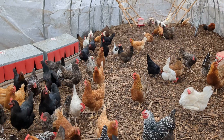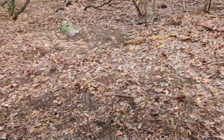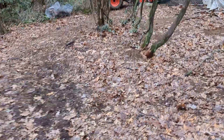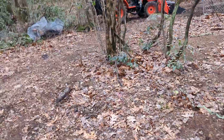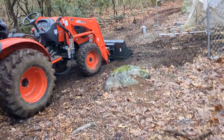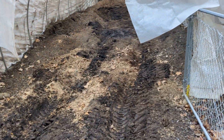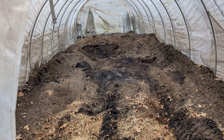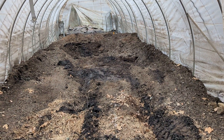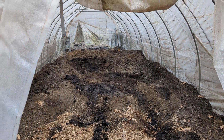Wood chips are free around here — there are tons of tree services that will just drop them off. You take your free carbon source and throw it in the tunnel. I've done it by hand with pitchforks and wheelbarrows, but for a bigger operation it's much easier to use a front loader tractor or even an ATV with a trailer. Four feet in a 50-foot by 14-foot tunnel is a lot of yards of chips, but it really does the trick.